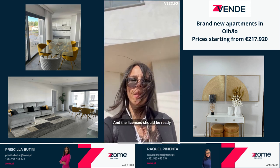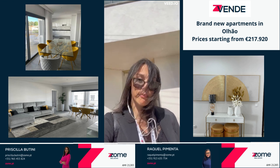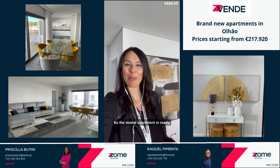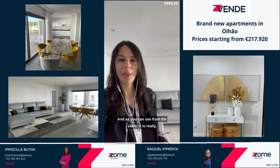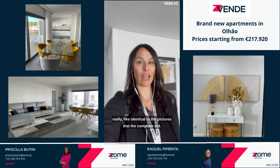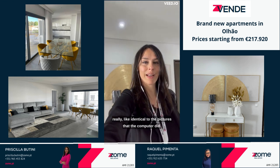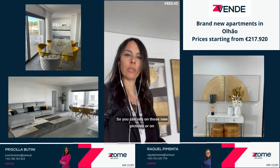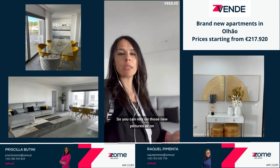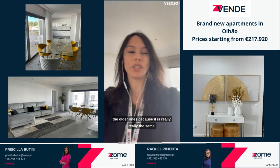The licenses should be ready by the end of the summer. The model apartment is ready, and as you can see from the video, it is really identical to the pictures that the computer did. You can rely on those new pictures or on the older ones because it is really the same.